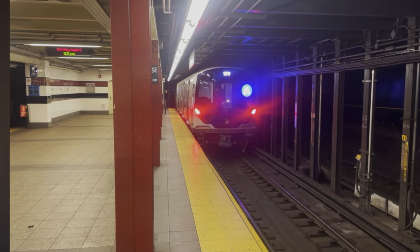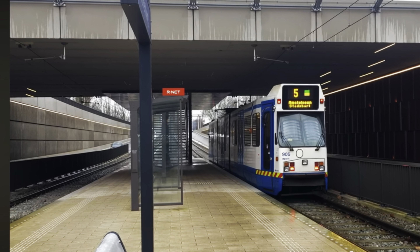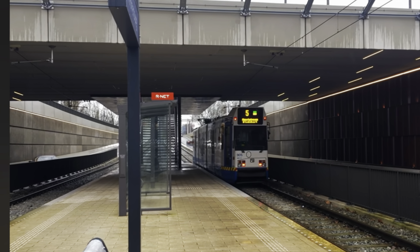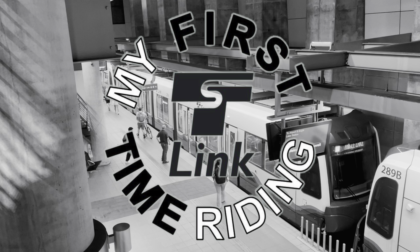My favorite way to explore a city is to ride its transit system. Over the years I've checked out many different systems around the world, but there are always more to ride. In this video, join me as I try out a transit network that's new to me. This is our first time riding Link Light Rail in Seattle, Washington.